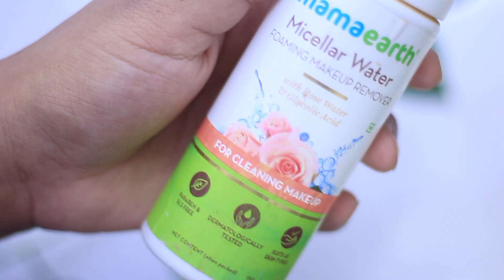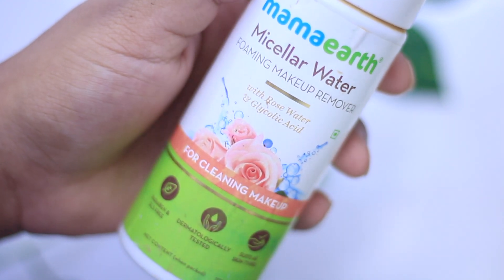The next pick is from Mamaearth — surprisingly, this is the only product I like from them. It's their Micellar Water Foaming Makeup Remover, but it works as a face wash or cleanser. It has disodium cocoampho diacetate as its main surfactant, which is very safe and gentle. It comes in a foaming bottle and also includes a silicone brush, though I'd advise sensitive skin folks to skip the brush as it's a form of physical exfoliation. It has glycolic acid for exfoliation, plus panthenol, glycerin, and rose water for soothing. It retails for 350–399 rupees for 150 ml.